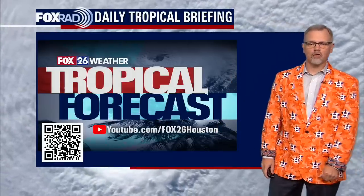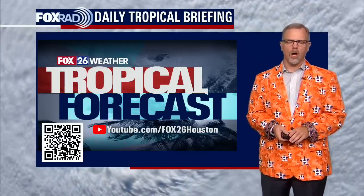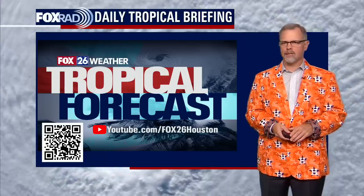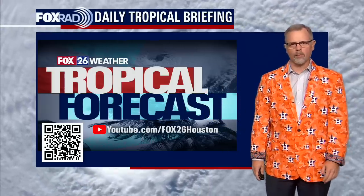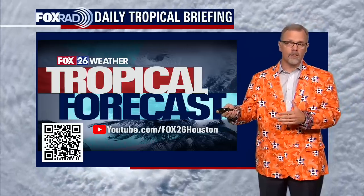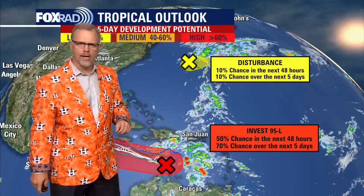I'm meteorologist John Dawson from Fox 26 in Houston. This is our tropical update just for YouTube — glad you found us here. We do this throughout the entire hurricane season, all the way through November 30th, whether it's very active in the Atlantic or the Pacific, or if things are quiet. The National Hurricane Center has a few things they're taking a closer look at right now.